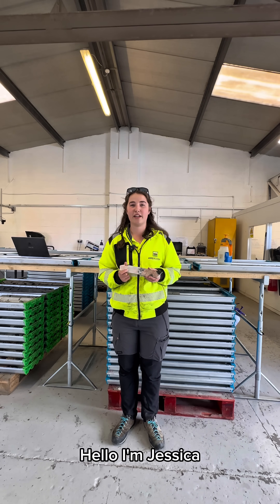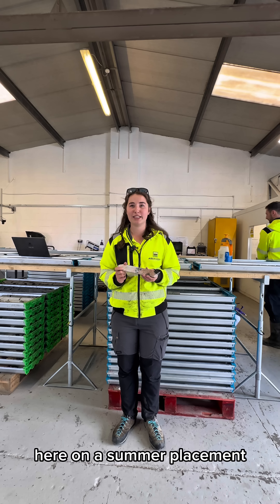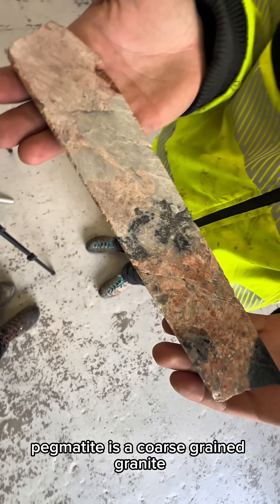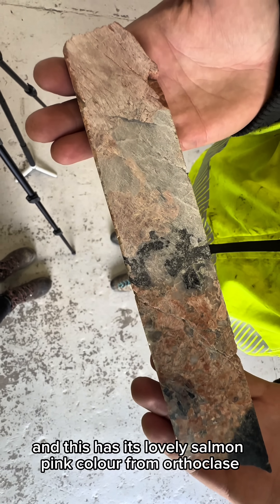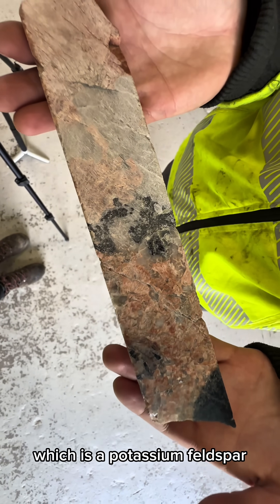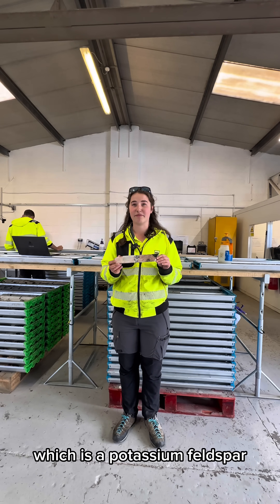Hello, I'm Jessica and I'm a student geologist from the University of Aberdeen, here on a summer placement, and my favourite rock is this pegmatite. Pegmatite is a coarse-grained granite and this has its lovely salmon pink colour from orthoclase, which is potassium feldspar.